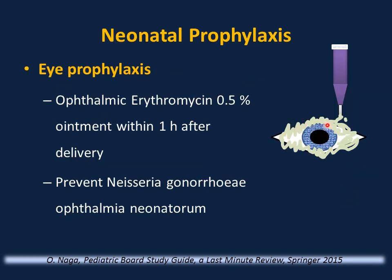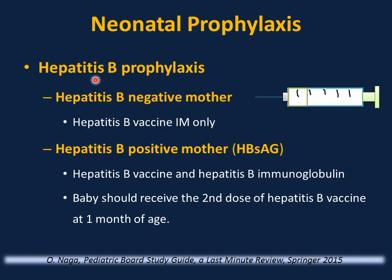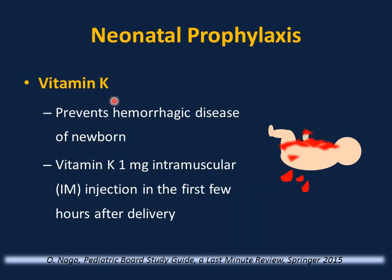Routine newborn care: all newborns receive ophthalmic erythromycin ointment within one hour after birth to prevent Neisseria gonorrhoeae ophthalmia neonatorum — this will not prevent Chlamydia ophthalmia neonatorum. All newborns receive hepatitis B prophylaxis: if mother is hepatitis B negative, give hepatitis B vaccine IM only; if mother is hepatitis B positive, give hepatitis B vaccine plus hepatitis B immunoglobulin, with the second dose at one month. All newborns must receive vitamin K — 1 mg IM — in the first few hours after delivery to prevent hemorrhagic disease of the newborn.